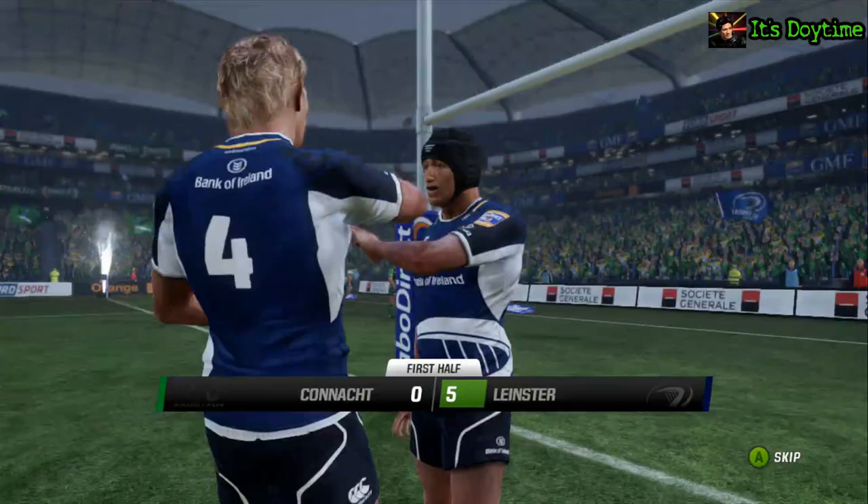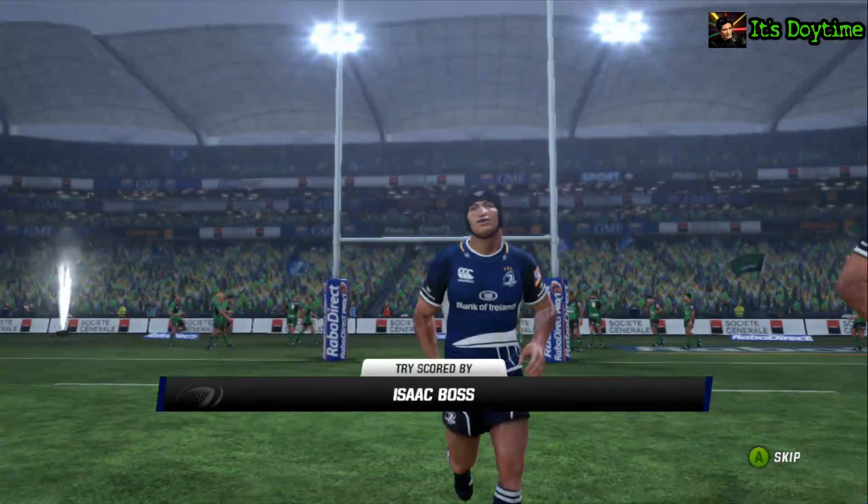And aren't they ecstatic? Well, that is a magnificent try. There's some high quality stuff here.